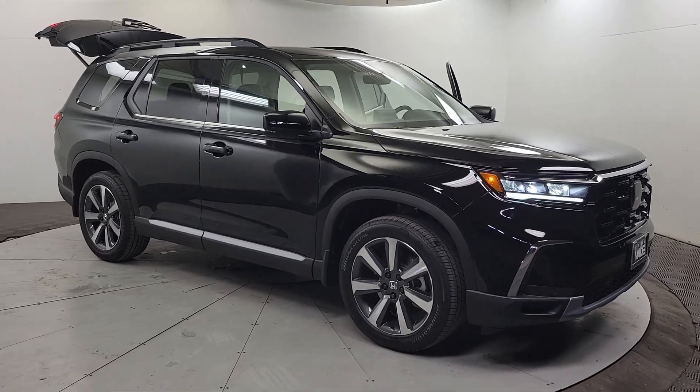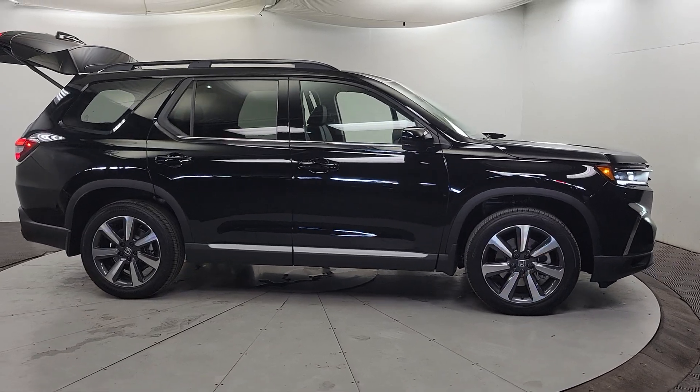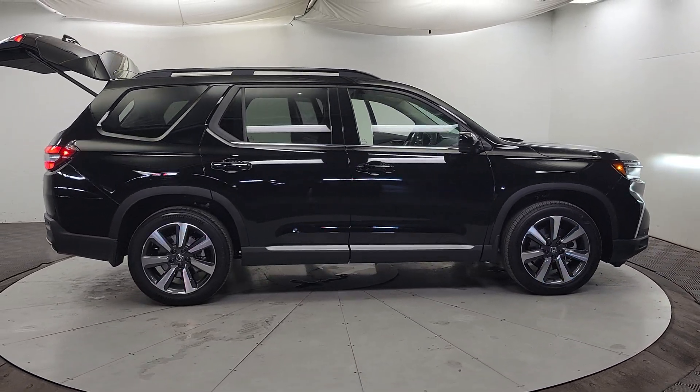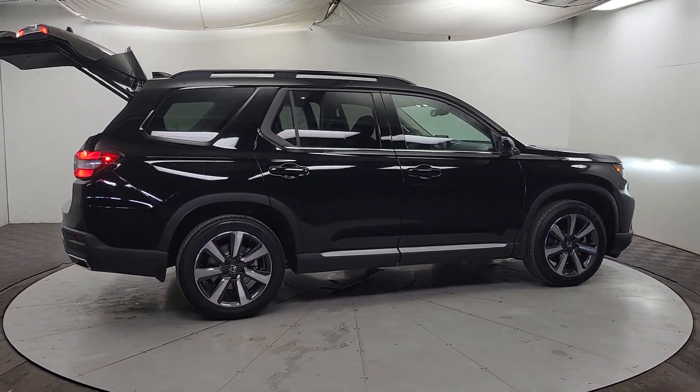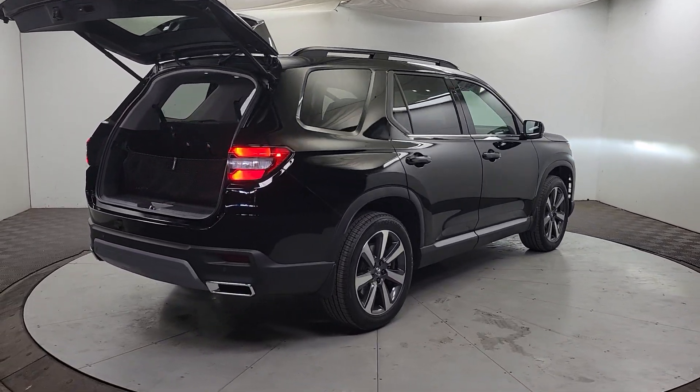Enjoy the view of this 2024 Honda Pilot. Take a closer look at this super capable Pilot. Safe, strong, and refined, it's the go-to SUV for family road trips, cargo hauling, towing, or scenic cruising.